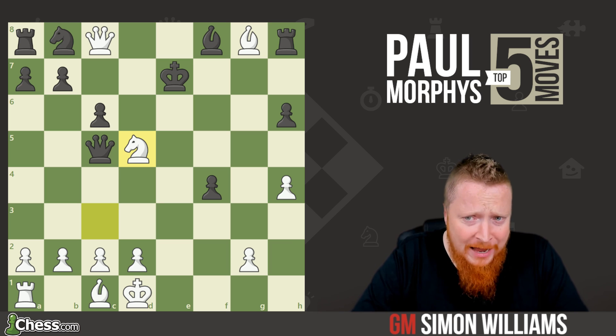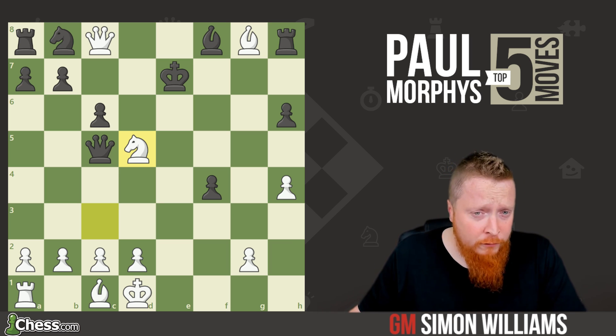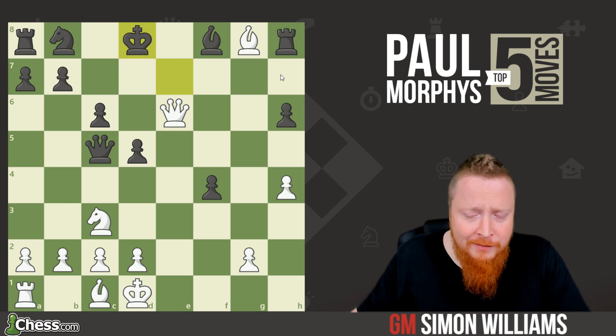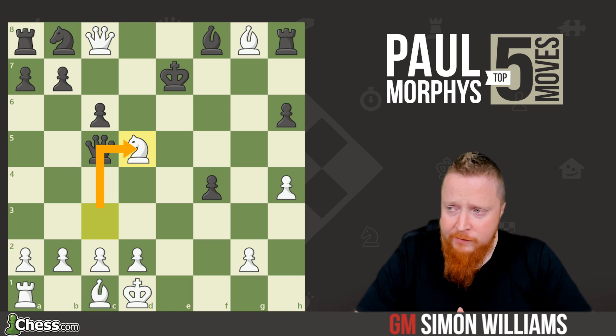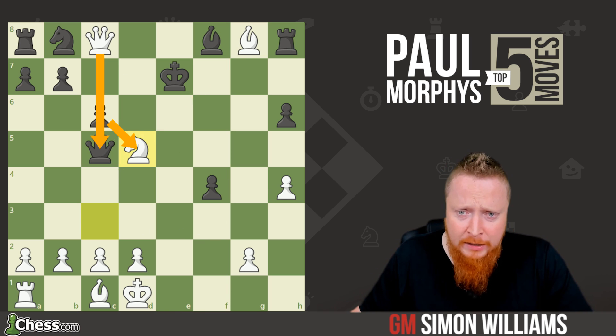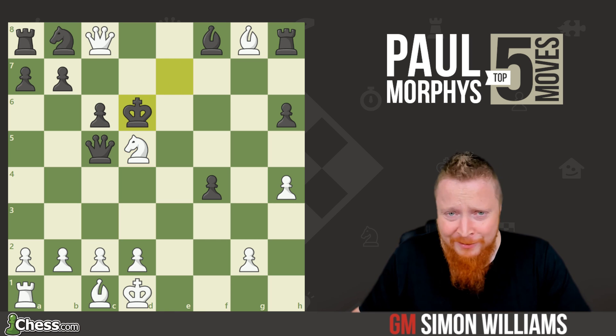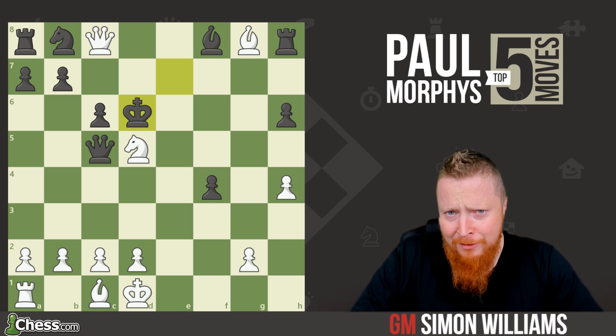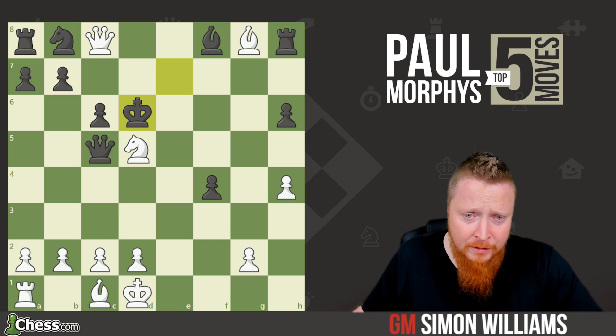And now the second blow: knight takes d5 check. This is a brilliant move — because queen to e6 check is only a check and black can defend with king to d8. But after another piece comes into the action, if black takes with the queen he loses his queen; if he takes with the pawn he loses his queen. He went king to d6 — in the old days they liked to resign in style. Queen to c7 — and they shook hands and enjoyed a lovely cognac after the game.